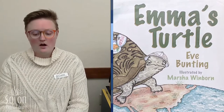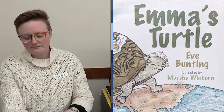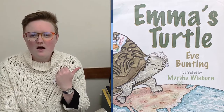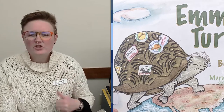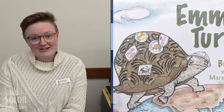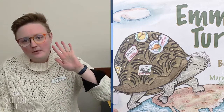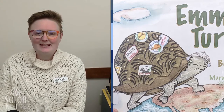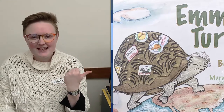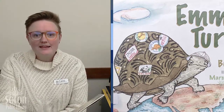Our first book today is called Emma's Turtle, written by Eve Bunting and illustrated by Marsha Winborne. Look at the cover of our book. What is on the turtle's shell? Those are travel stickers. Long ago, when you would travel to different countries, they would put special stickers on your luggage so it wouldn't get lost as you traveled from country to country. That's what it looks like Emma's turtle has on his shell. I wonder how he got those stickers — let's find out together.